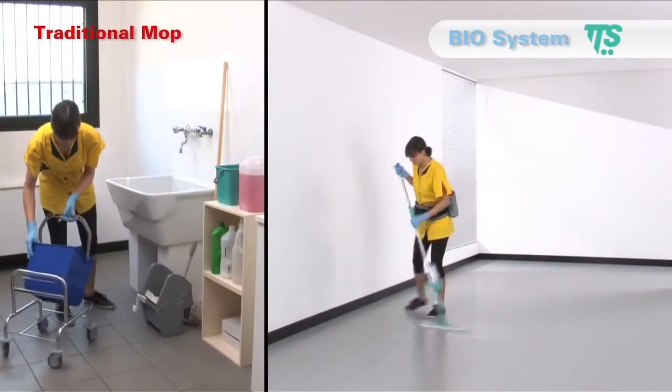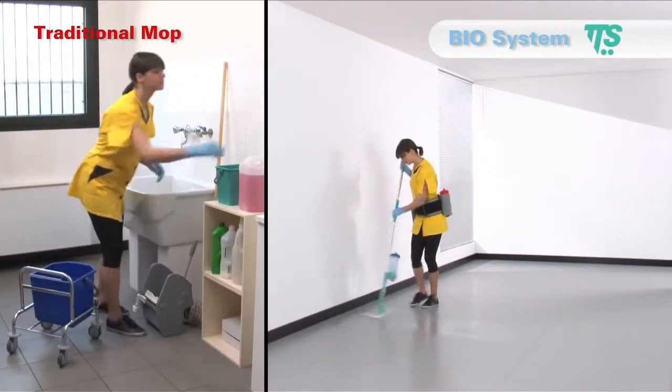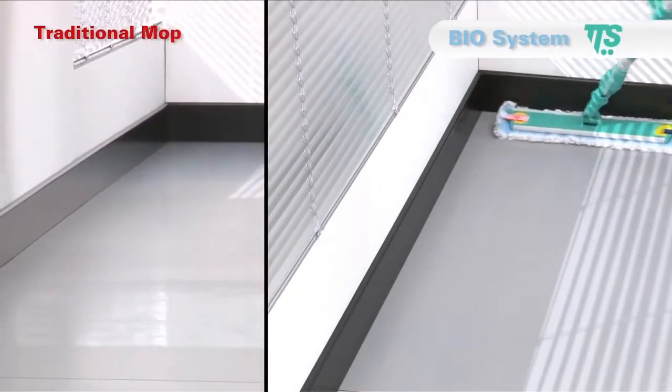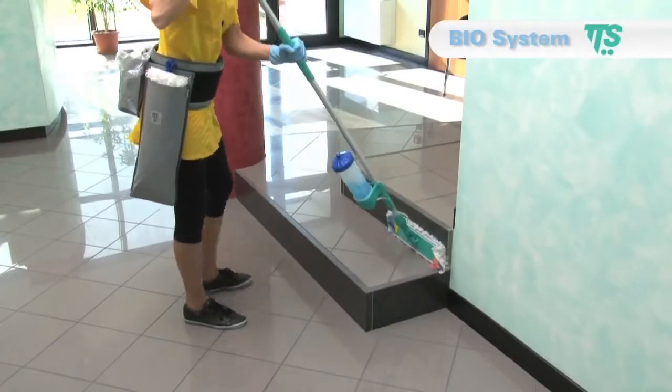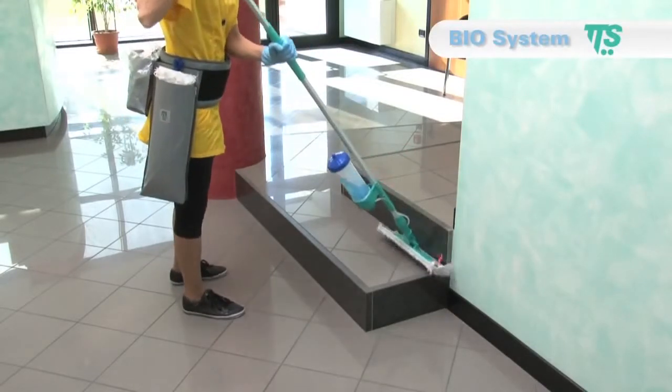Biosystem makes it easier to remove the dirt even from surfaces and areas difficult to be reached, such as skirting boards, corners or steps, where traditional systems are usually less successful.